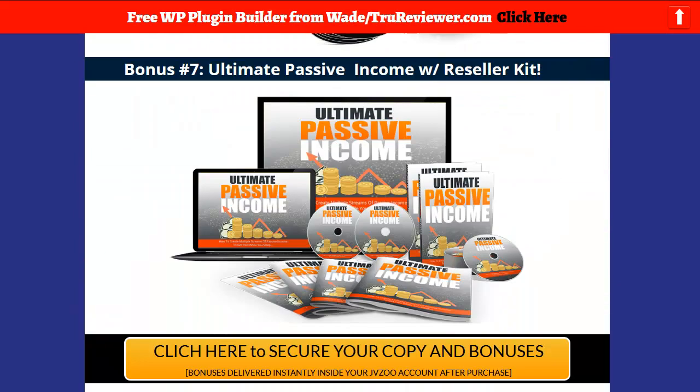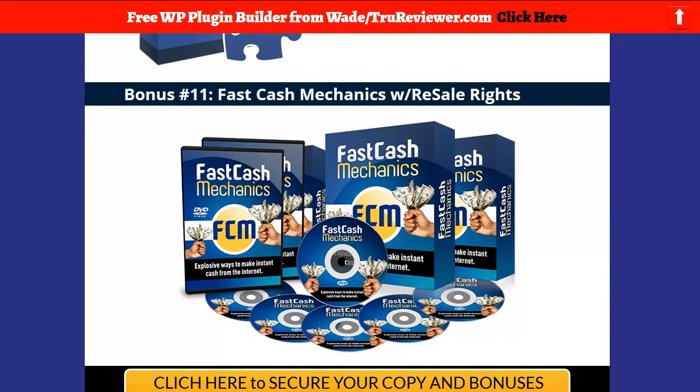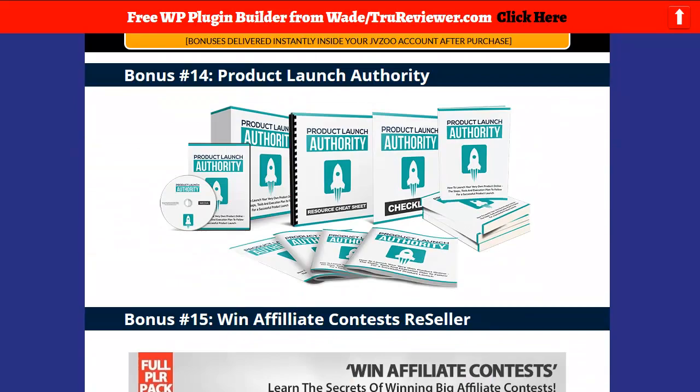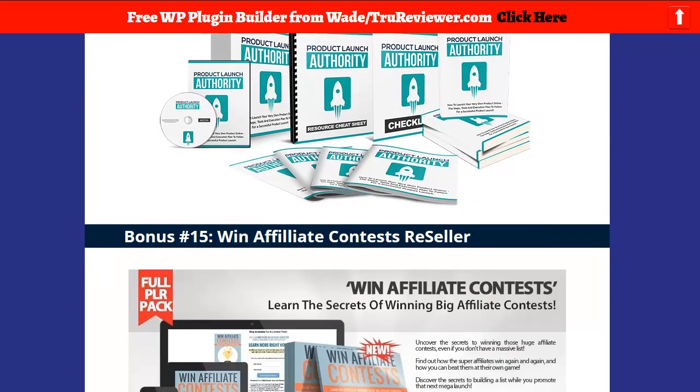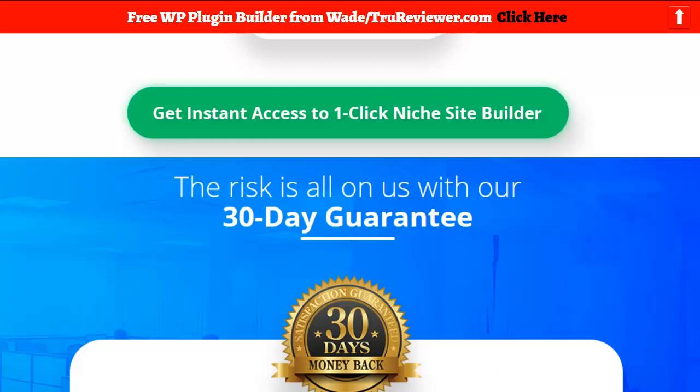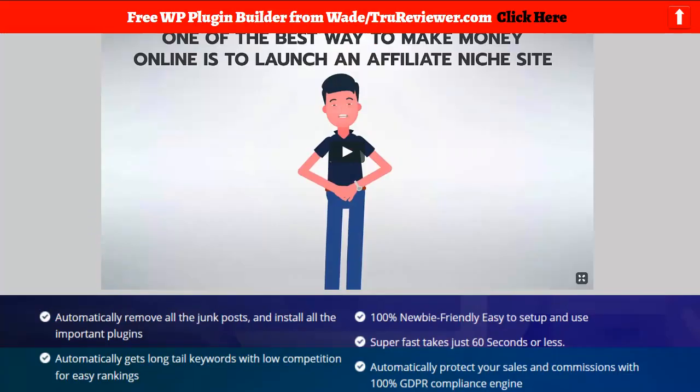These bonuses are loaded with a lot of stuff you can learn, a lot of stuff you can use as lead magnets, and a lot of stuff you can actually resell. So you can click on the link below and check the bonuses out.